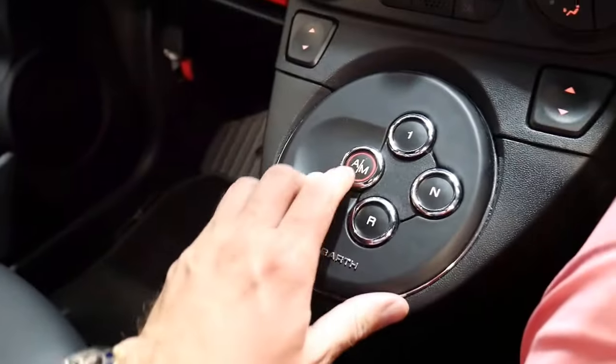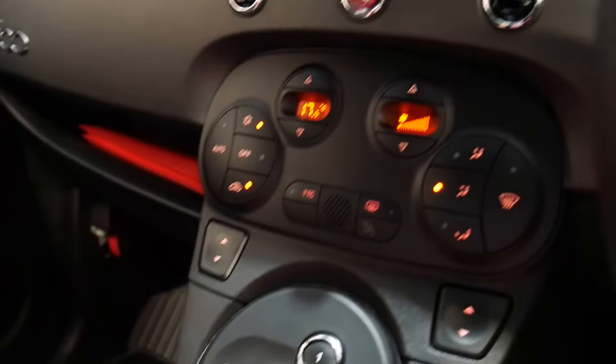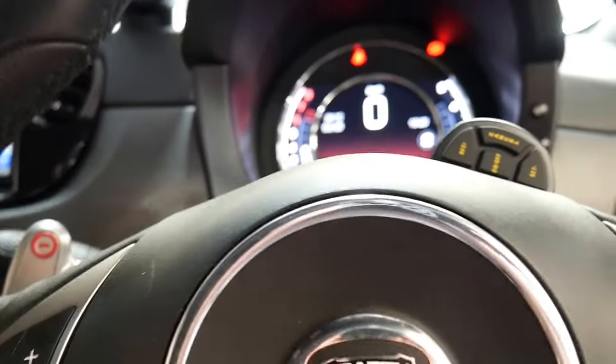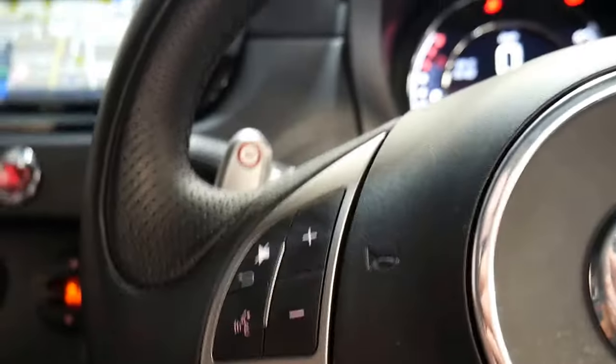To put it in gear, just press one and you can see on the front here it says '1 auto'. That means it's in automatic. Press that and it puts it into manual mode, so you can use the paddle shifts on the steering wheel.